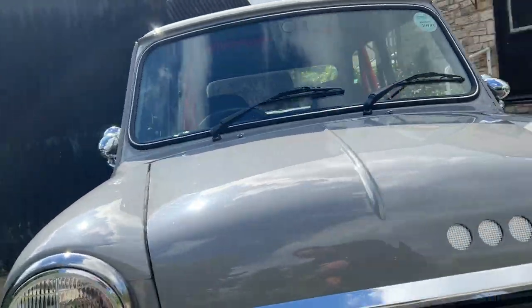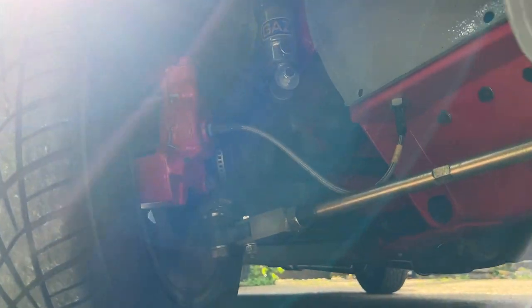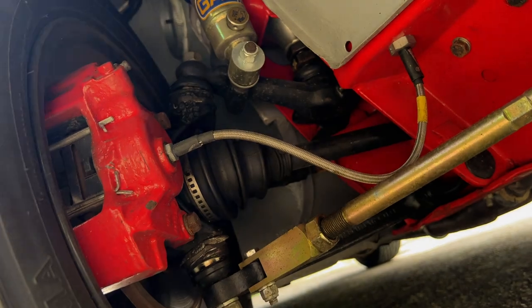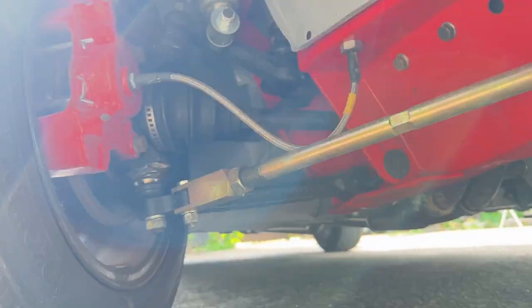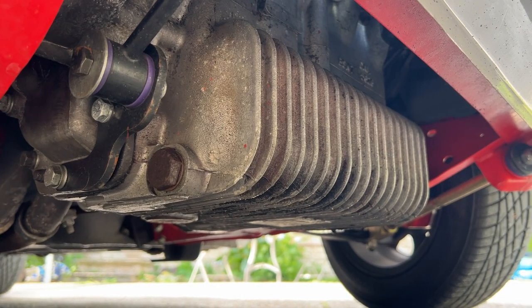Let me show you underneath. We've only gone and done it again. All adjustable, gas adjustable, fully adjustable shockers. Matching subframes.